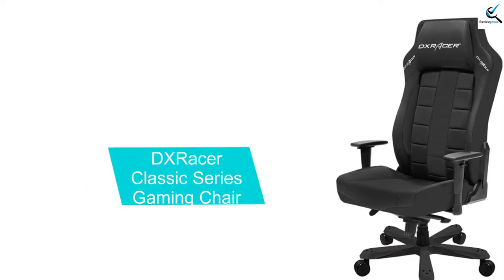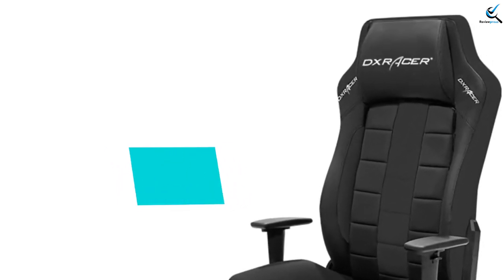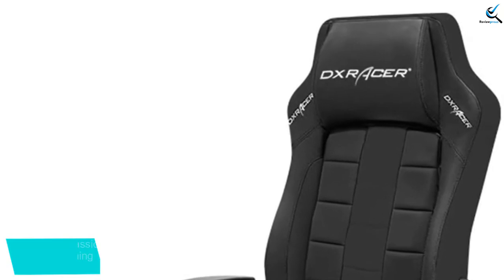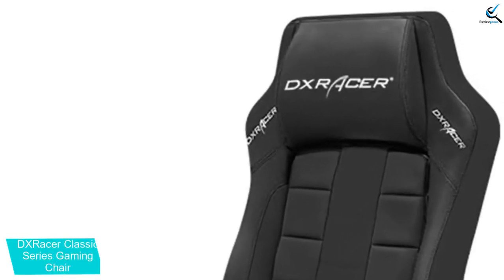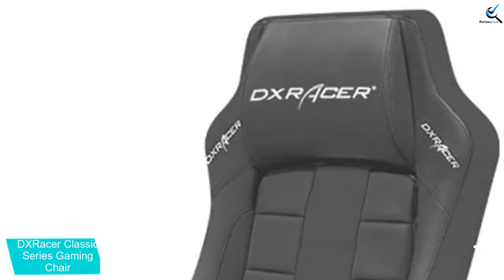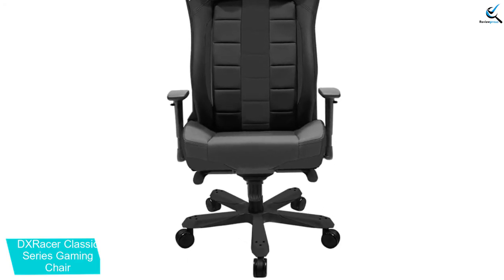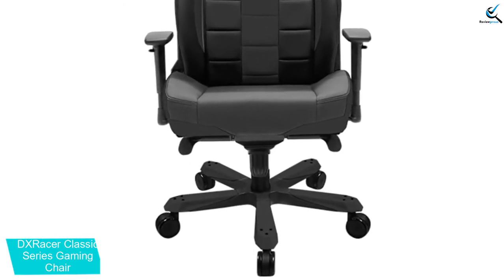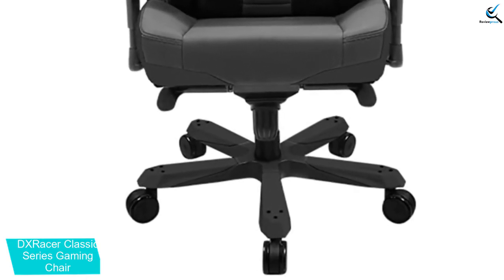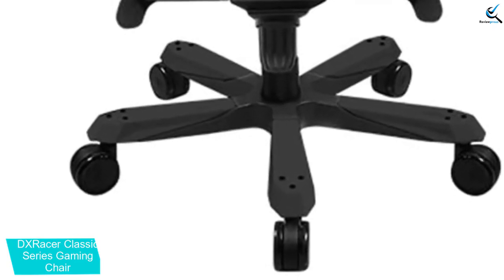Starting at number 5, we have the DX Racer Classic Series Gaming Chair. The chair is available in 4 variants. You can choose the chair as per the color which you want. The ergonomic design provides proper support whenever using the chair. It is suitable for use for long hours. The wide seat means that there is plenty of sitting space. Also, the leather-style vinyl is breathable, so it stays at a comfortable temperature.